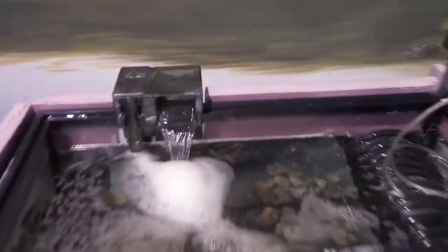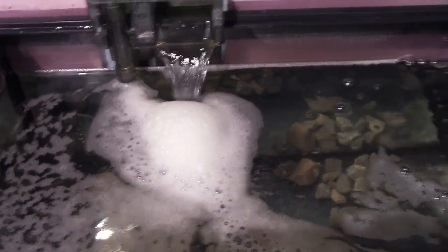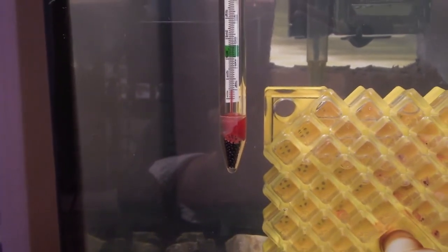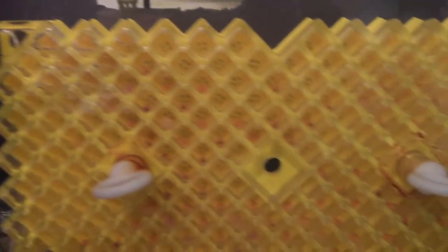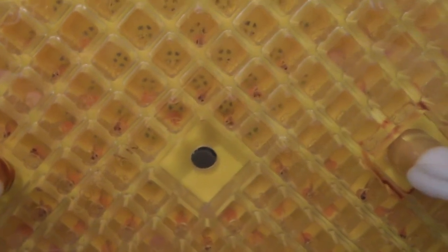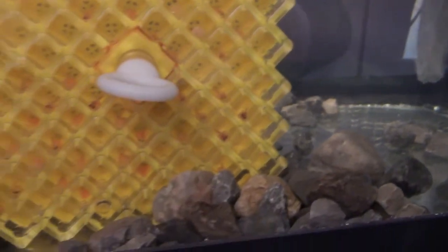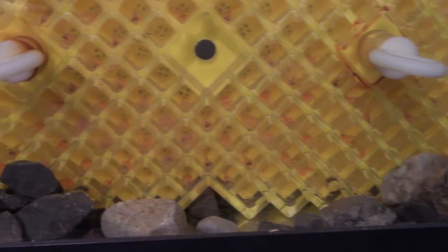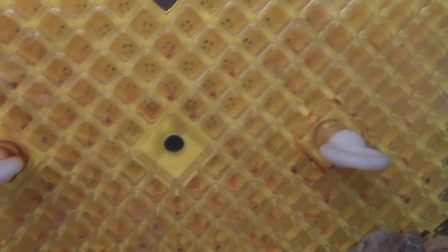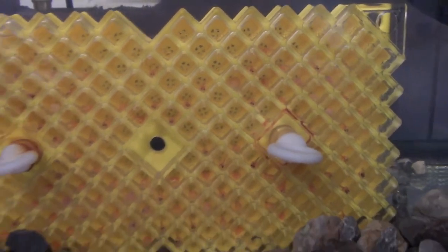In this tank: filters working, lots of foam on the top, aerators working, and we're sitting just a touch over four degrees, so it's great. Our fish have almost all hatched, with a couple of eggs left. This tank is a bit behind the other one for hatching — it's taking a little bit longer for these eggs to hatch into alevin, just something that's noteworthy.